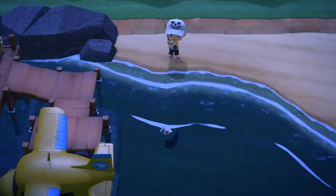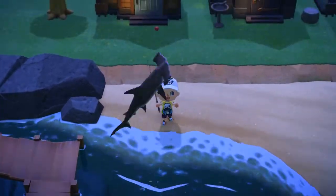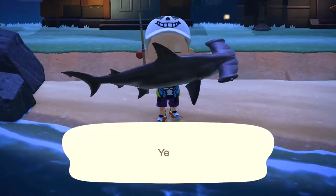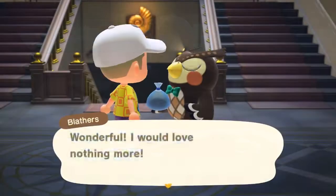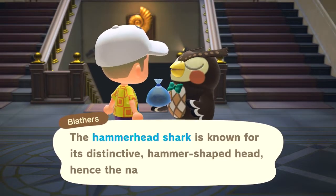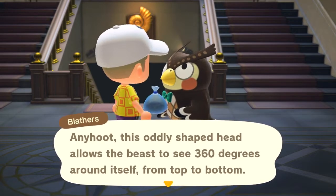Now for the hammerhead shark, it might be in competition with the whale shark for how many times I caught this thing while looking for other sharks. From 4pm to 9am, it's available in June through September. The hammerhead shark sells for 8,000 bells, and if your experience is like mine, you'll find several of them probably while attempting to get other sharks.